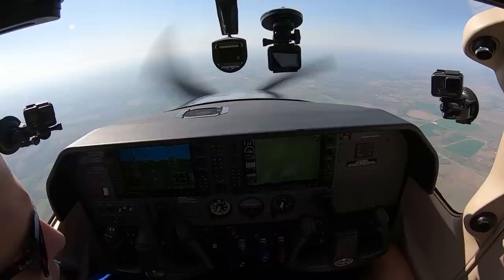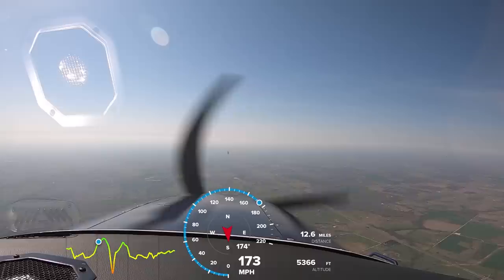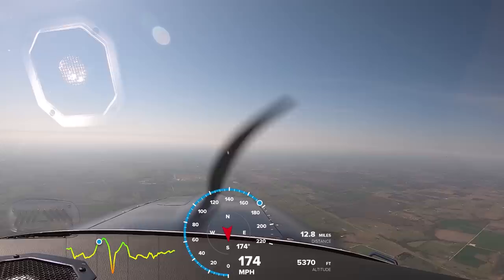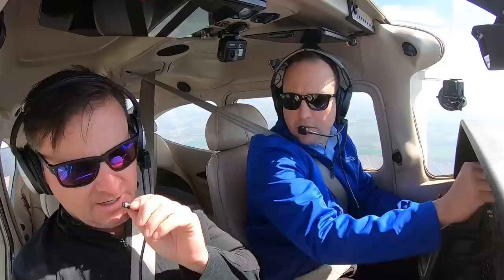So what are your typical cruise settings on this? You can fly 28 inches, 2400 RPM, keep the TIT between 1575 and 1600 or so — that'll give you about 17 gallons an hour. Or you can bring it back to 24 or 25 inches, 2400 RPM — that puts you around 14 gallons an hour or so, about 150 knots true and 160 across the ground. Not bad. That's a comfortable ride.